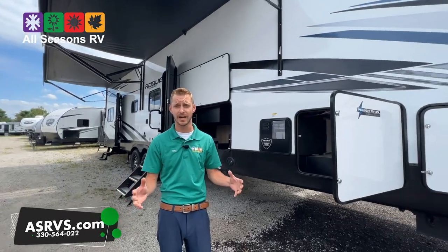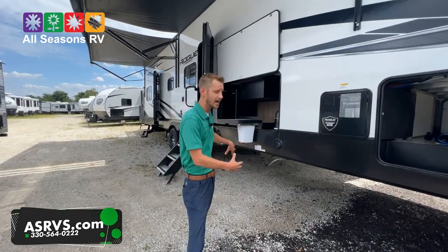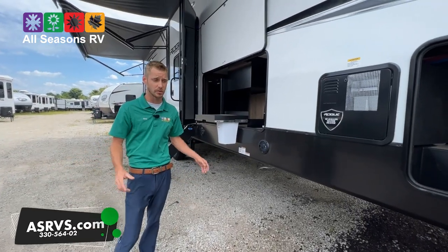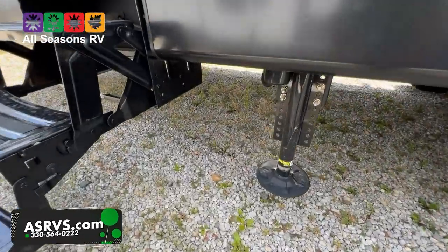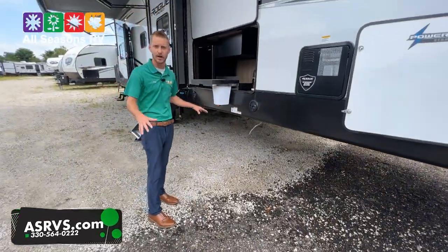That's more than enough for a toy hauler of this size, so they put the right equipment already on this unit for you. It also has a one-touch auto level system — not a four point level, it's a six point. You've got two up front, two in the middle, and two in the back. This thing's going to be like a rock once you're fully leveled and locked down onto the ground.